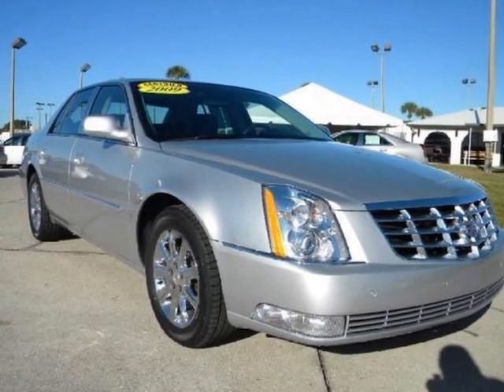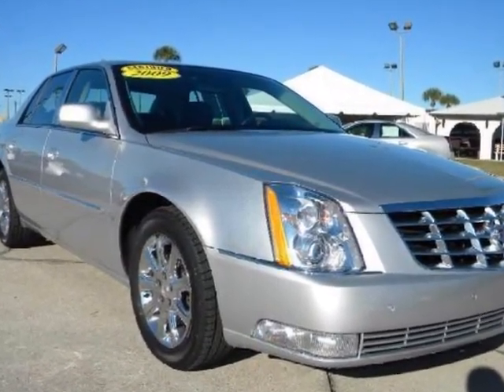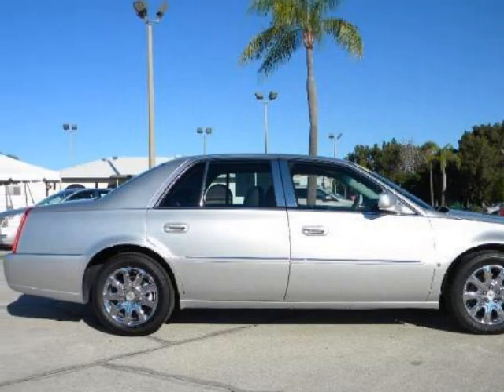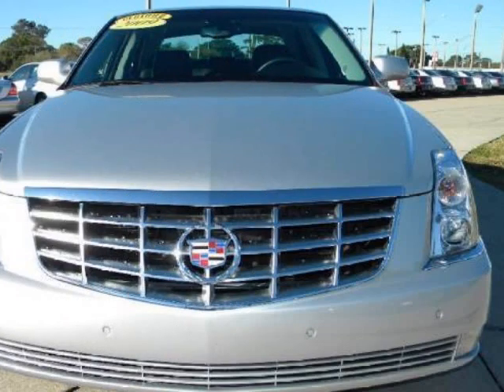Look at this Cadillac Certified DTS. It is in excellent condition and is ready to go. It has power seats, keyless entry, ice cold air, and much, much more.